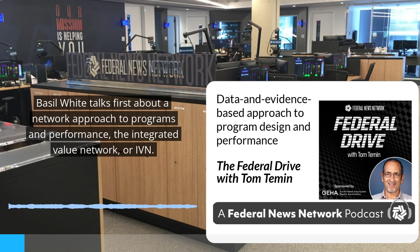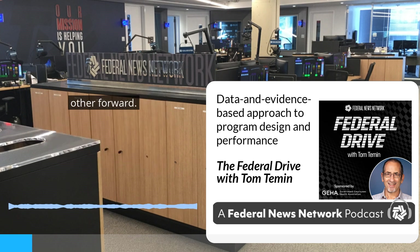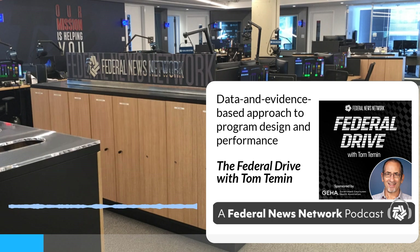The Integrated Value Network, or IVN, is a schematic of programs, plans, metrics, regulations, and laws based on how they inherit authority from the U.S. Constitution and move each other forward. For the IT folks, they might know this as a data schema of federal policy with the Constitution as its root node — flowing down the legislative branch to laws and regulations and policy on that branch, and then down the executive branch to executive orders and policy that supports those orders.